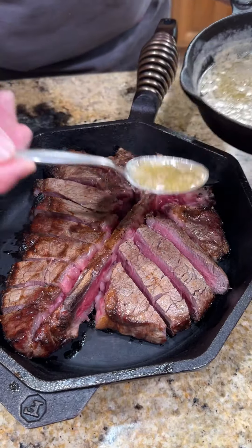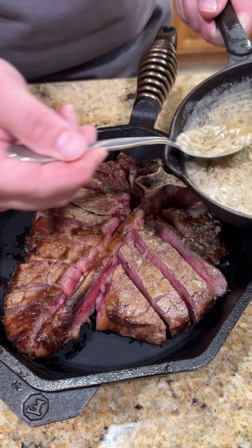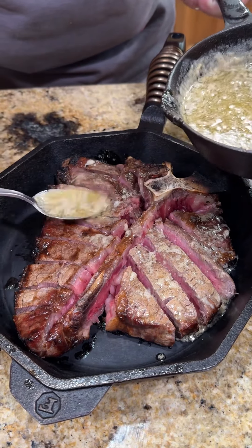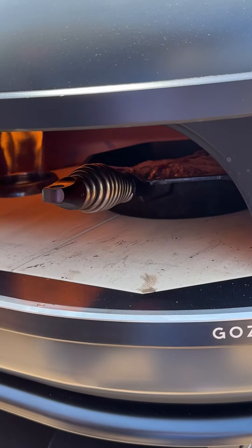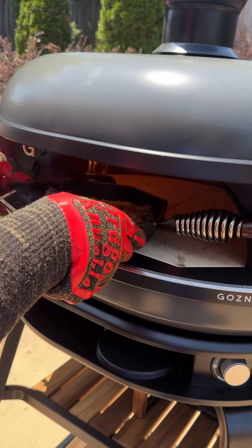Now we're going to take that butter — this is the best part — pour that butter all over it. You want to get every nook and cranny because that's where your flavor comes in. Once we get all the butter on there, back out to the pizza oven. We're going to let it go for another minute and a half to two minutes — I actually went two minutes on this one. Let it go for a minute, spin it around, let it go for another minute.